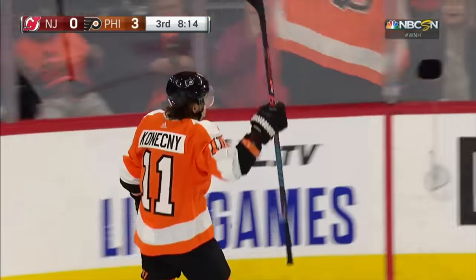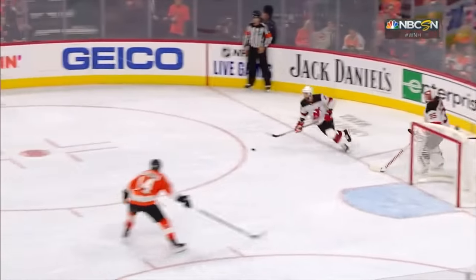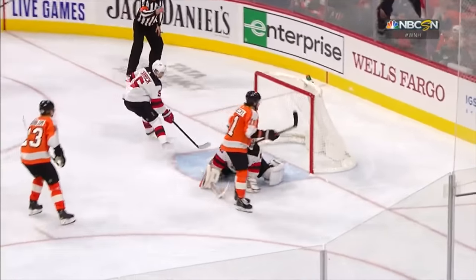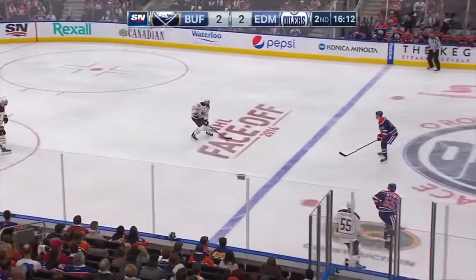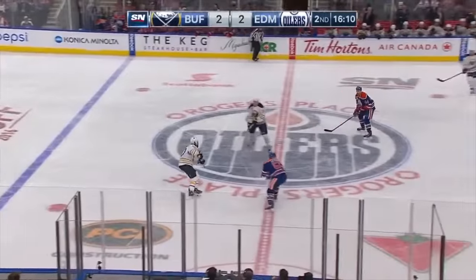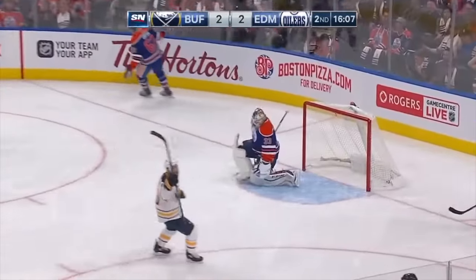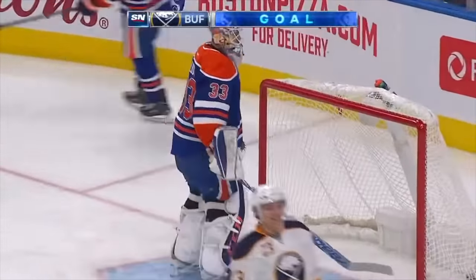Score! Konechny! Snyder gets it. Palmieri loses an edge and then Konechny. He's the toughest goaltender by far and he might be one of the toughest guys in the National League. Look out! As that one gets away from Talbot and goes into the net.